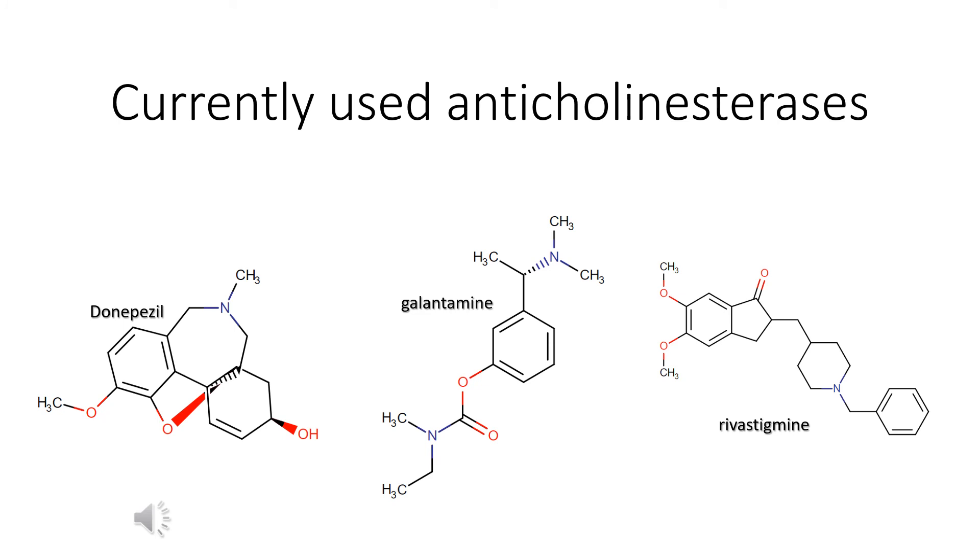These are three of the most commonly prescribed acetylcholinesterase inhibitors: donepezil, galantamine, and rivastigmine.